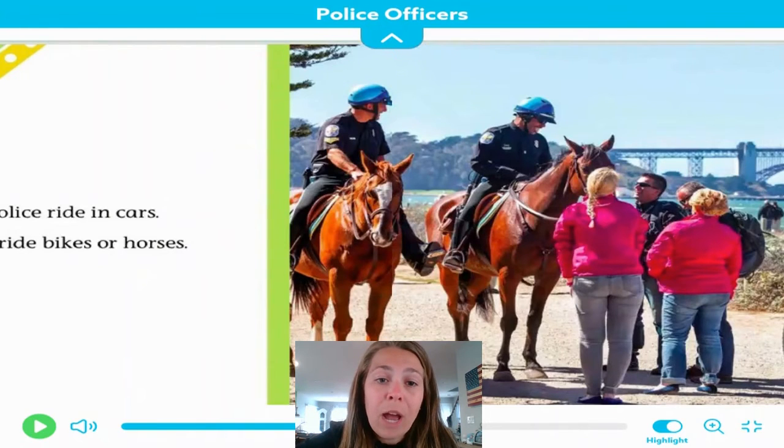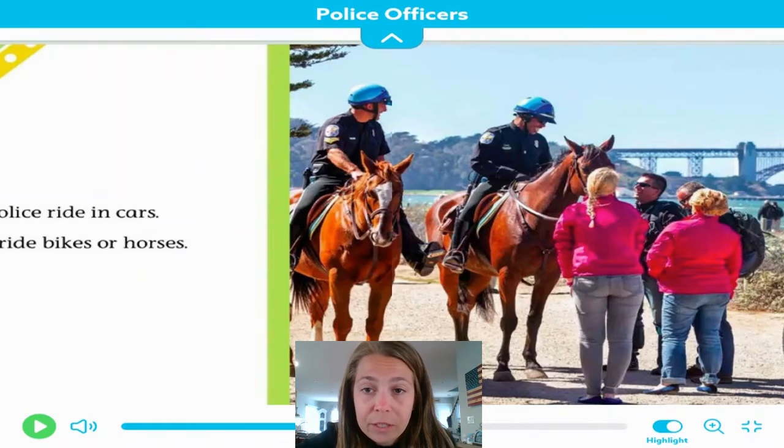Some police ride in cars. Others ride bikes or horses. I know that I've seen a lot of police officers, especially during quarantine, on horses walking around the neighborhood, making sure that people are following the social distancing rule. It's an easy way for them to get around and to see people as well. A lot of times we will see police officers on horses in parades in our community, and during the summer we'll see a lot of police officers on bikes as well.